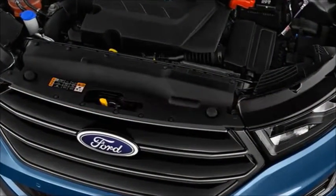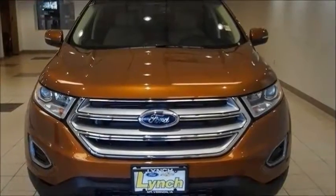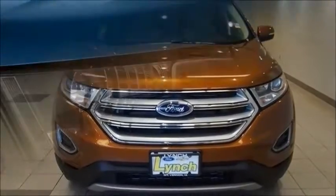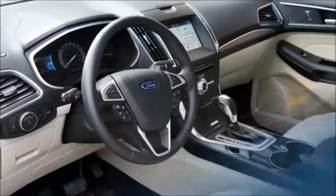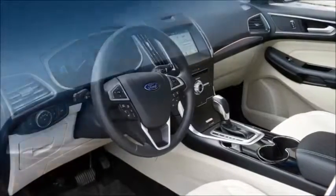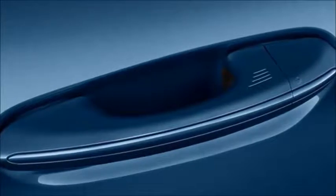We did the research for you — 21 reviews analyzed. You can find everything you need to know about the Edge in our comprehensive overview. It includes details like safety ratings and features, as well as the findings of 21 professional Ford Edge reviews. Ford redesigned the Edge for the 2015 model year, and there have been few major changes since then, so our overview incorporates applicable data and reviews from the 2015 through 2018 model years.